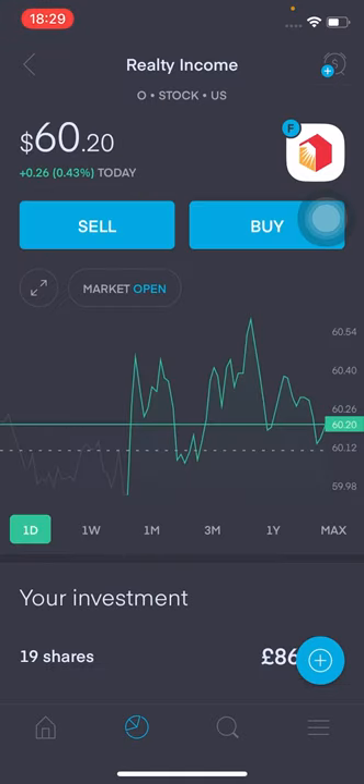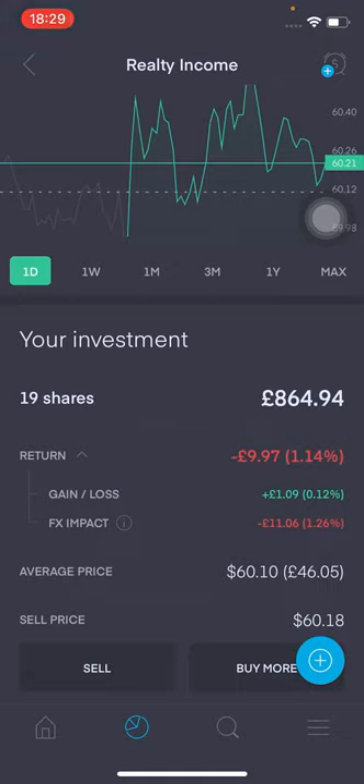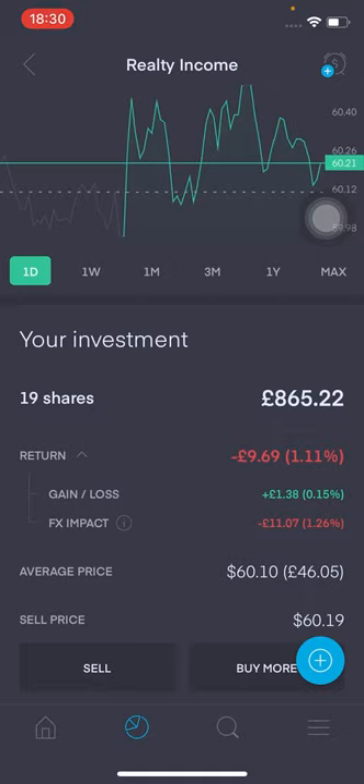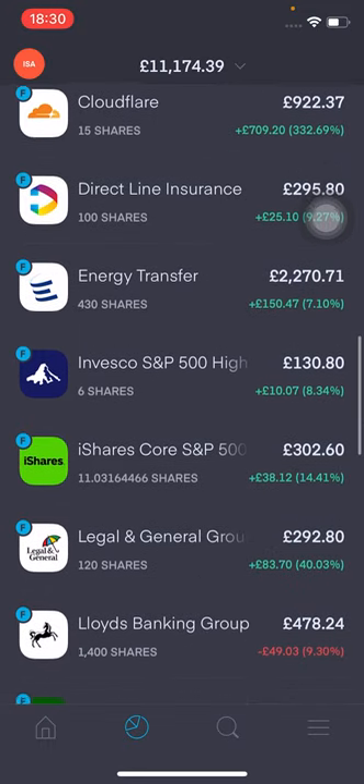Moving on to Realty Income — it's another stock I've added to this week. It's currently at $60.20. I've got 19 shares, roughly worth £864.94. Returns at the moment: I'm down about £10, that's 1.14%. However, this is mainly because of the FX impact bringing me into the red — otherwise, excluding that, I'd be in the green. The reason I like Realty Income is that they're a dividend aristocrat and have increased their dividends every single quarter for the last 93 quarters. I think it's going to be a great long-term wealth builder and income generator. I'll be looking forward to dividends every month from Realty Income and Main Street, just to keep that regular flow going so I can keep reinvesting into the stock market.